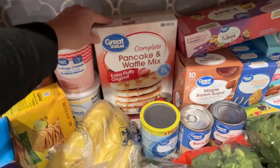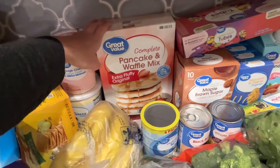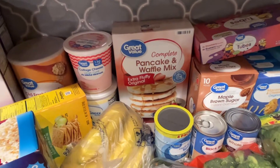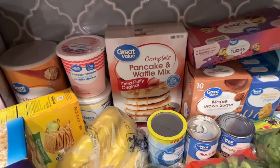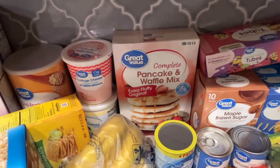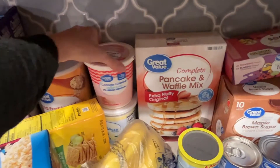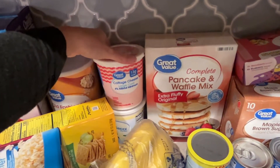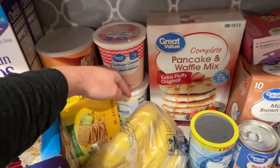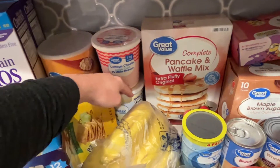The kids are on break, so we're having some more special breakfasts that I can spend time cooking. We've been doing waffles and pancakes — they love them, and it's a nice treat around the holidays. Cottage cheese is my favorite snack, super high in protein. Under here is vanilla Greek yogurt — we go through one of those a week.